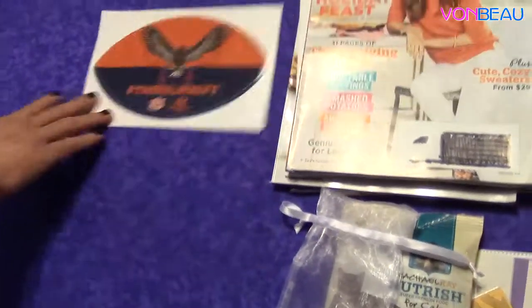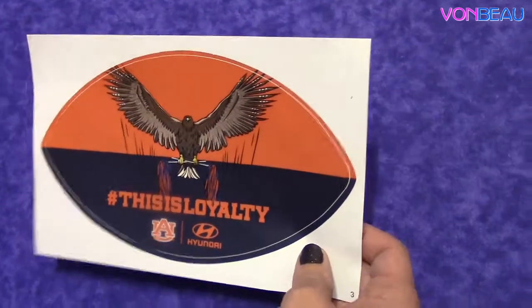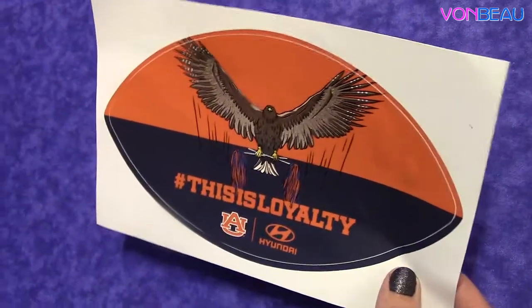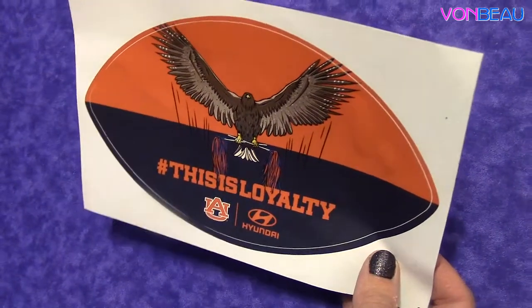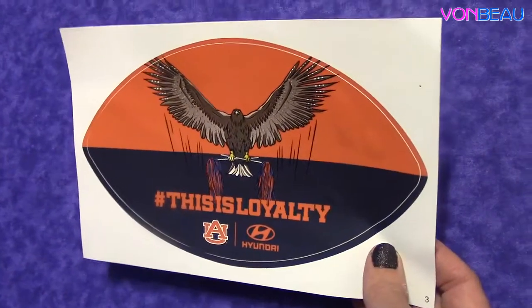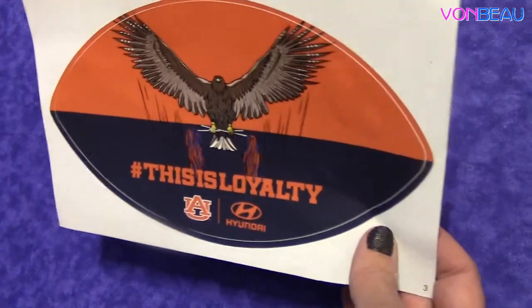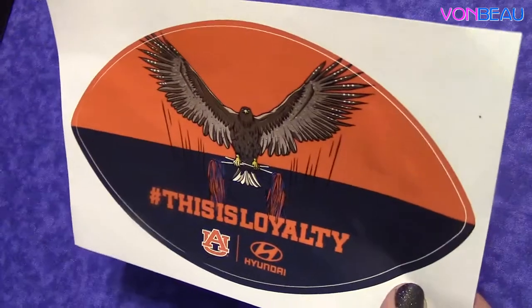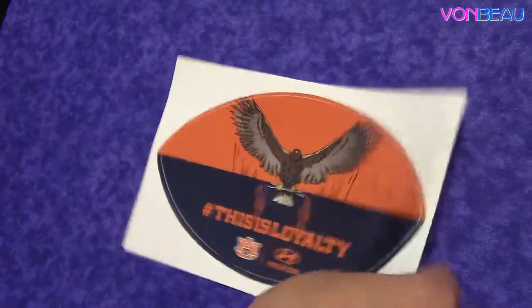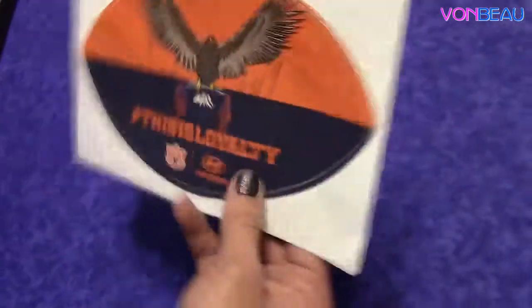Now here's another one. This was from Hyundai, and this is a window cling. They had several different teams that you could choose from, and since we're from Alabama, you had to pick either Bama or Auburn. We live in Colorado now, but we chose our team back when we lived there, and of course our team was Auburn. So Auburn was on the list and we picked Auburn, and this is what arrived. It has the eagle on it, 'loyalty' is the hashtag, and there's the Auburn symbol. They had some other ones if you guys aren't Auburn fans — you could choose from the teams that were on the list — and this was free.